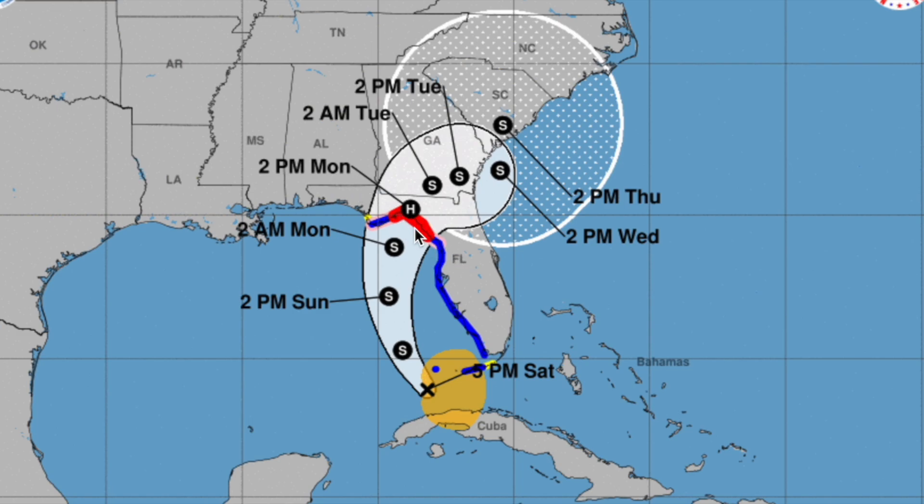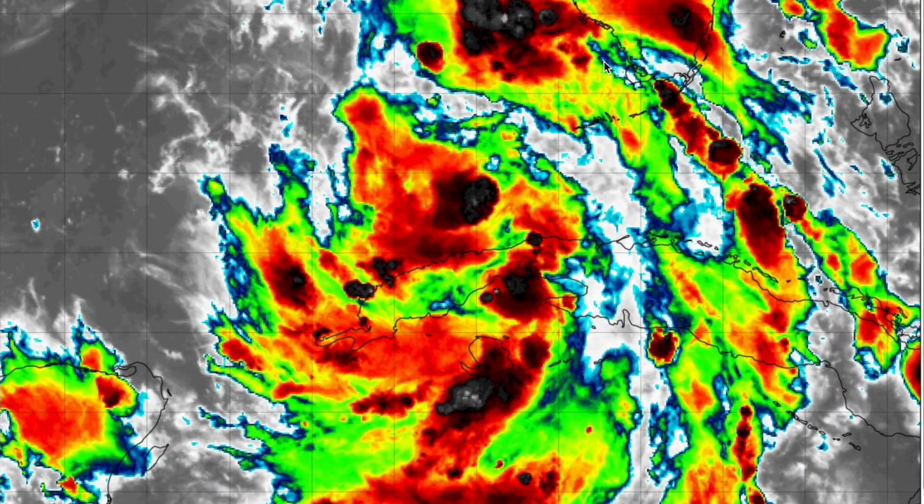That would be on Monday afternoon most likely. After that, it's going to continue heading east-northeastward, eventually re-entering the Atlantic and potentially making a second landfall in South Carolina.